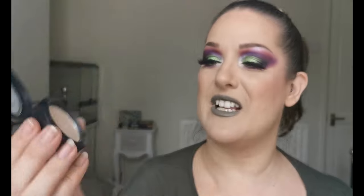Also from Makeup by Lisa is the highlighter in the shade Pearl. I love this highlighter — it has a violet-blue reflect that is absolutely stunning. I'm wearing it in this look on my inner corner and brow bone. It's beautiful with a colorful or purple-pink look, and it's definitely my go-to when I'm doing a more colorful look.